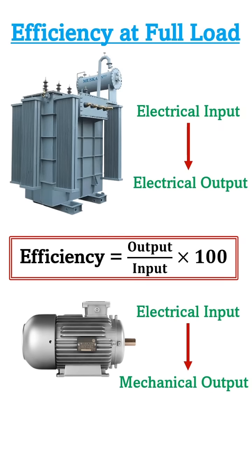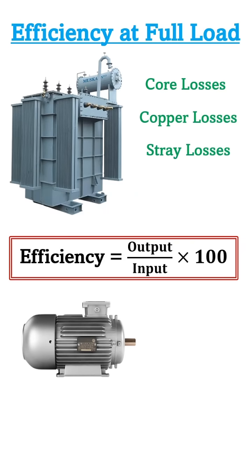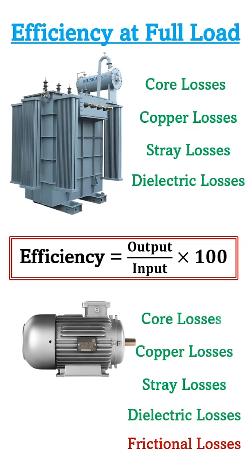So the question is: where does this balance power get lost? These are called the losses — core losses, copper losses, stray losses, and dielectric losses — and they are responsible for the lesser output of a transformer with respect to its input. In motors, frictional losses also get added along with all the other losses.